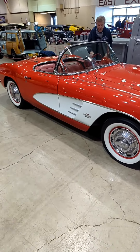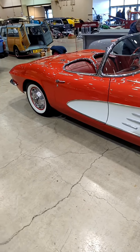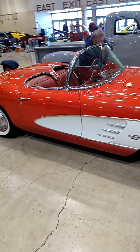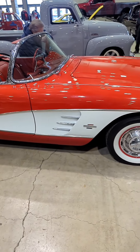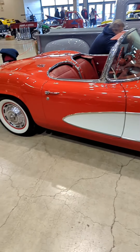They had a base engine of 230 horsepower 283, and the hot rod engine was 315 horsepower, I believe. They also had a hydraulic lifter dual quad motor with 270 horsepower.